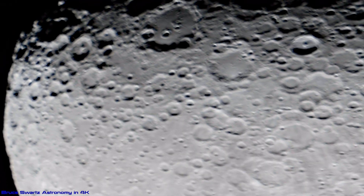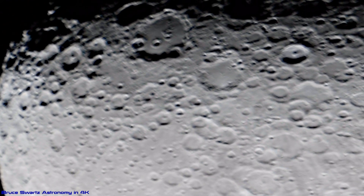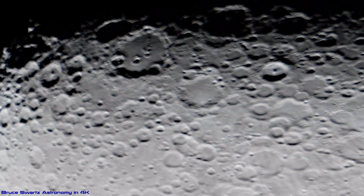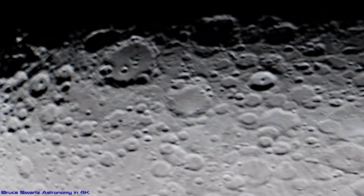Let's get in really close. There's Clavius Crater, Longomontanus, Tycho over to the right. We're going to zoom in to Tycho Crater in a bit and see how close we can get while keeping the image clear. I hope you enjoy. Thanks for watching, everyone.